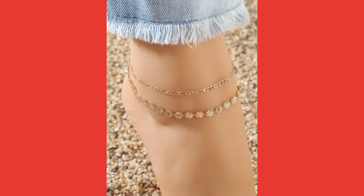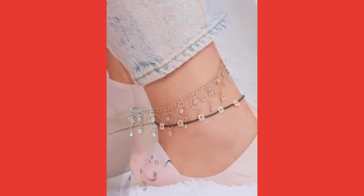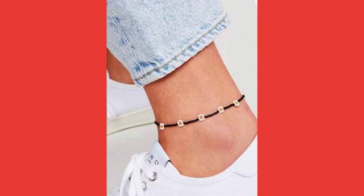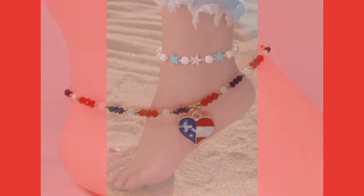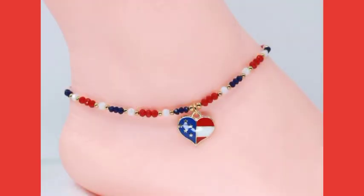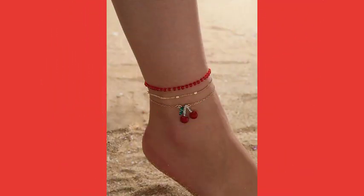All these anklets are very beautiful and very attractive. Black and white combination is very nice and very beautiful, and looking very awesome. You can buy these anklets easily. I always try to give you more ideas, so never forget to subscribe to my channel.